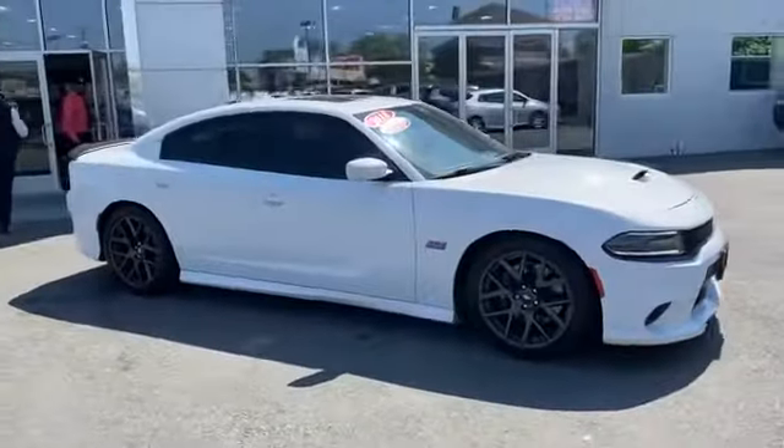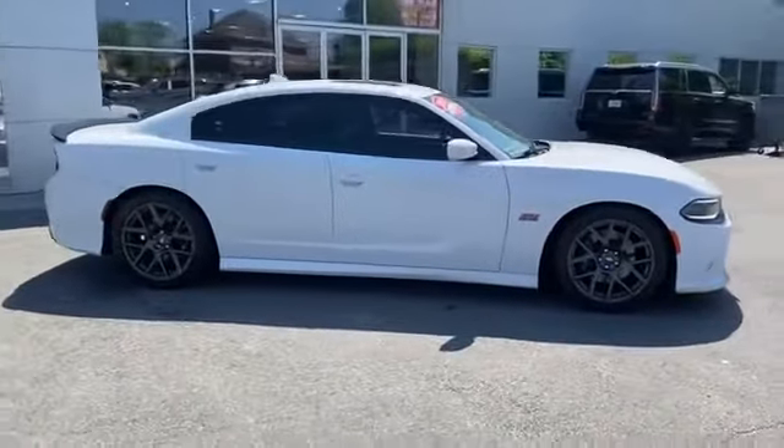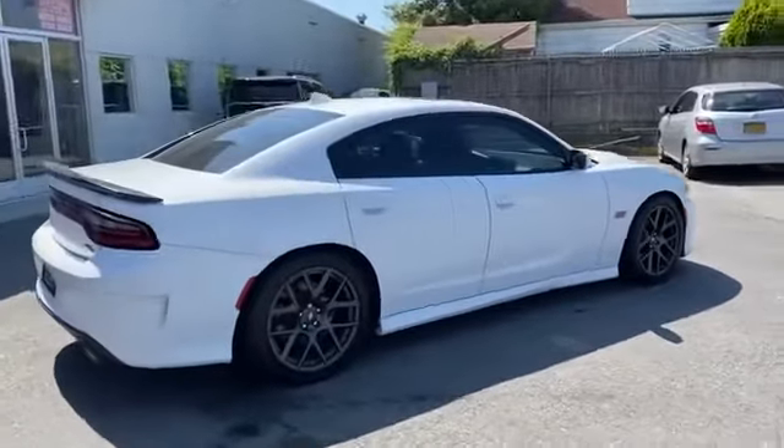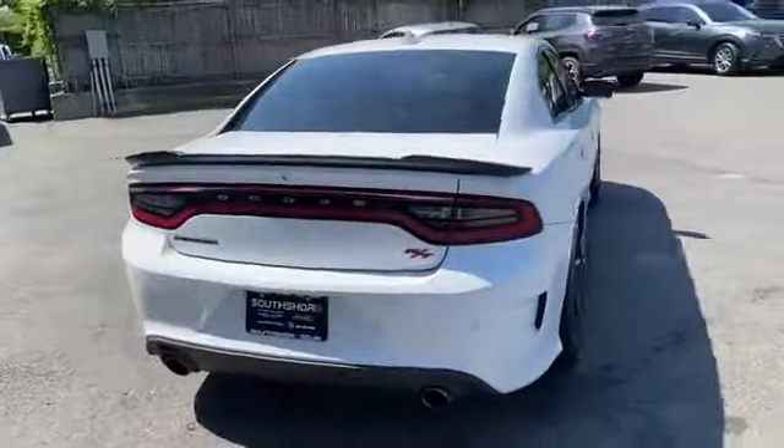2018 Dodge Charger. With less than 33,000 miles on the odometer, this sedan combines safety and comfort with style and performance.